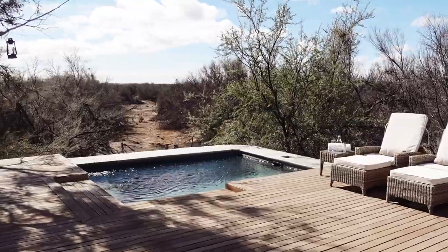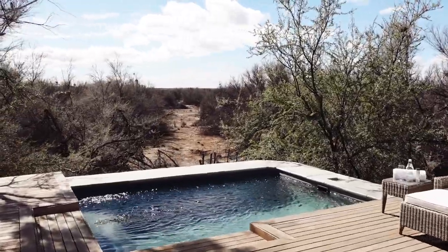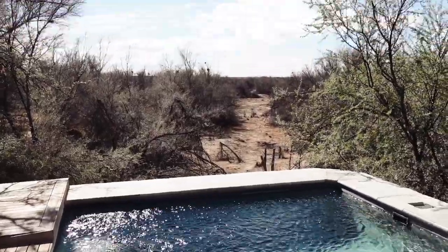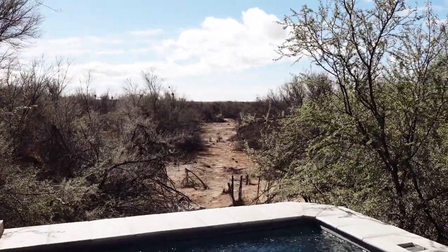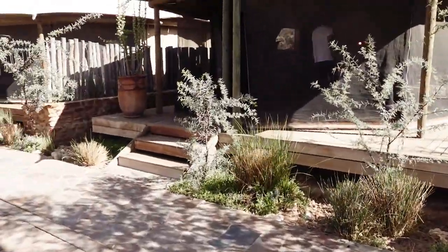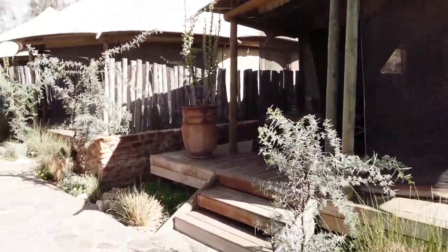We just got to our next spot which is the tented camp area. Look at this cool pool — you can actually see animals from here sometimes. Elephants come to drink from the water over here.